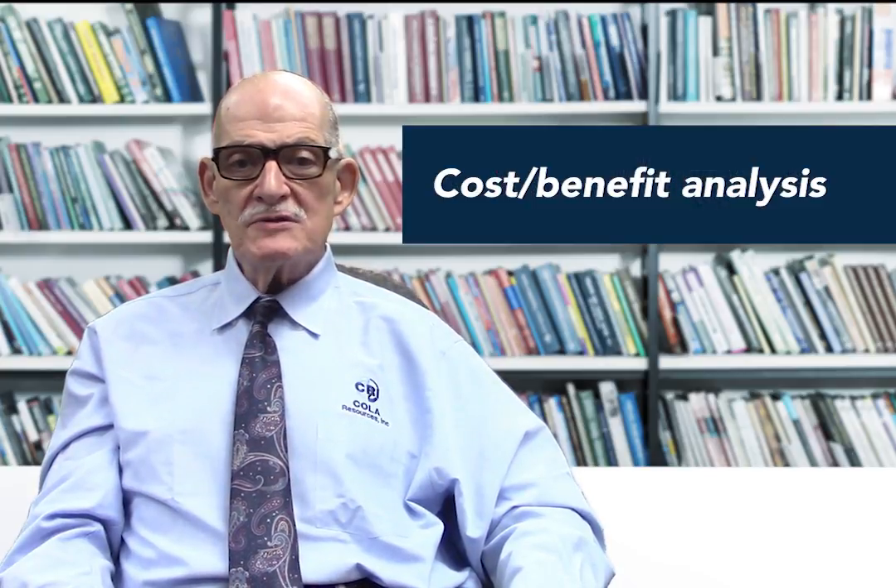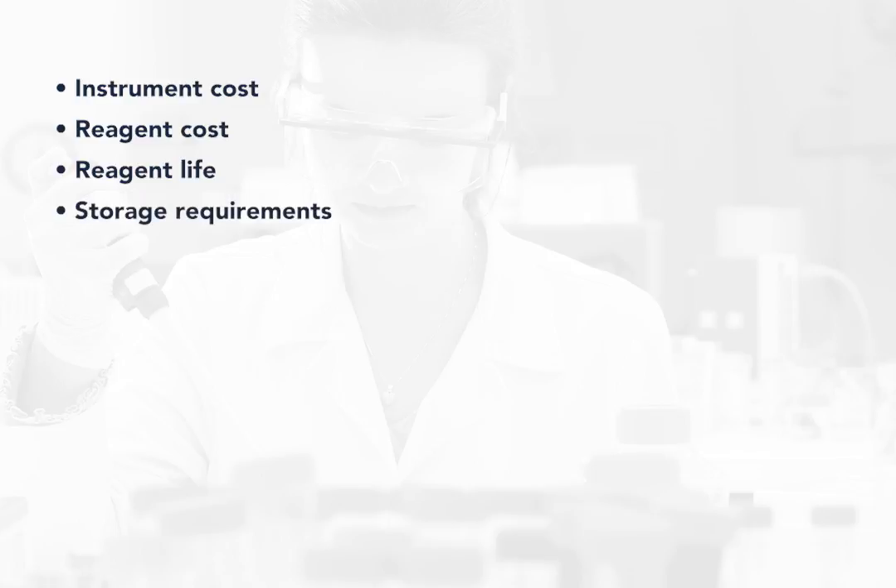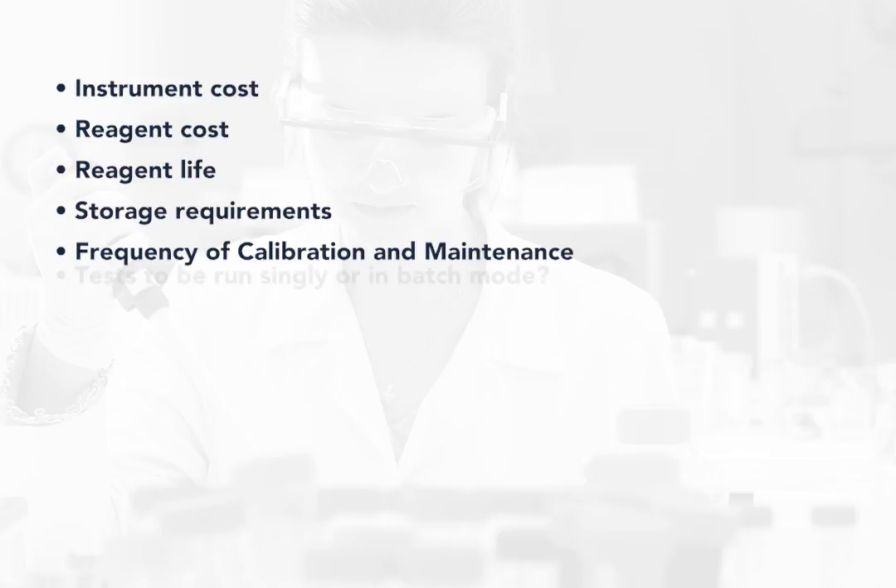Your decision-making should first include a cost-benefit analysis, starting with the cost of your instrumentation, and you need to consider whether to purchase or lease, the cost of your reagents, reagent life including expiration dates both before and after opening packages, reagent storage requirements, and the frequency of calibration and maintenance, whether the tests are run singly or in batch mode.